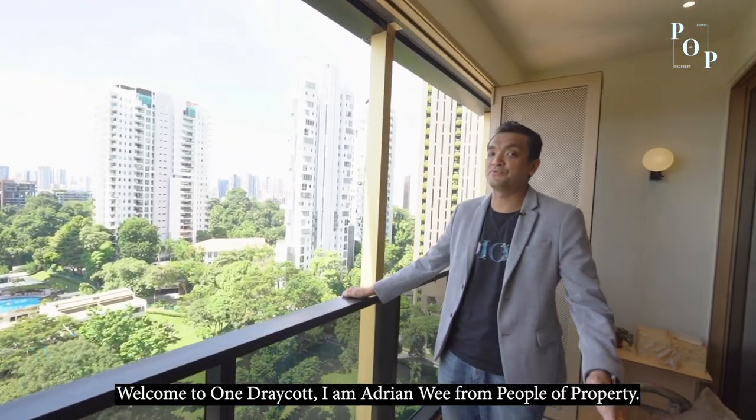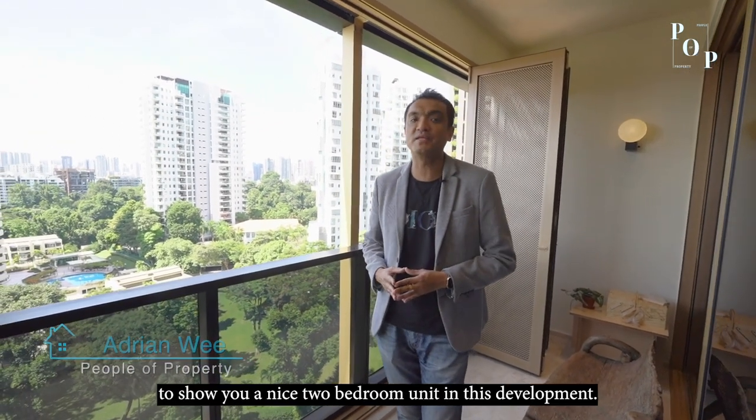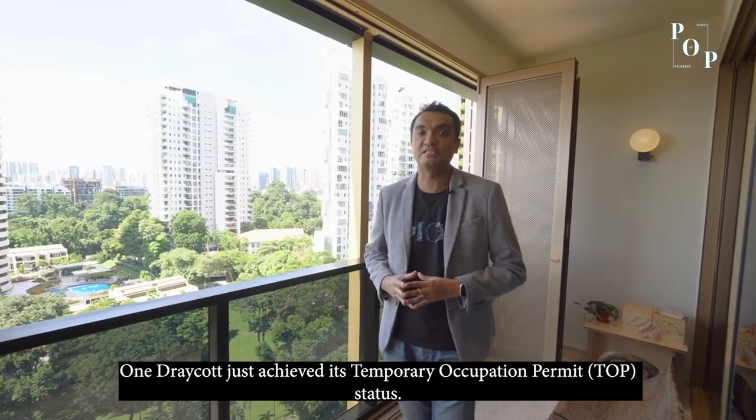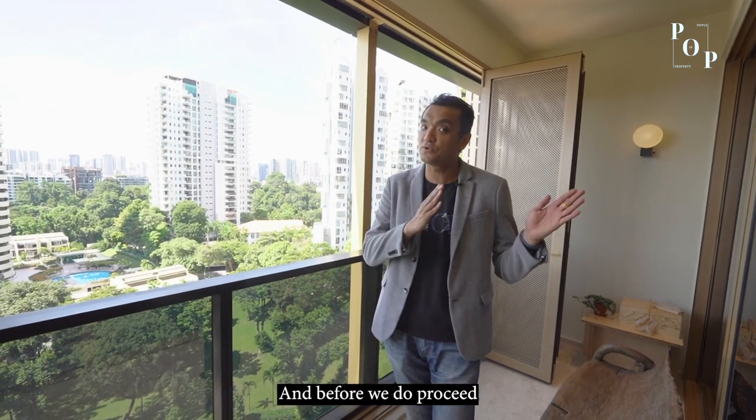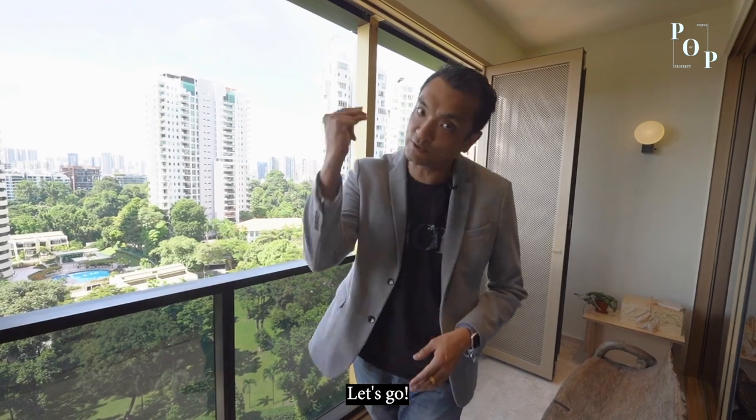Hello, welcome to One Dray Court. I'm Adrian with you on PayPal Property and here we are today to show you a nice two-bedroom unit in this development. One Dray Court does achieve its 2-bedroom status and before we proceed to our home tour, let me share with you the amenities in this vicinity. Let's go!